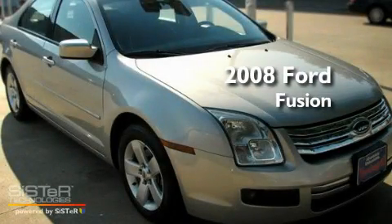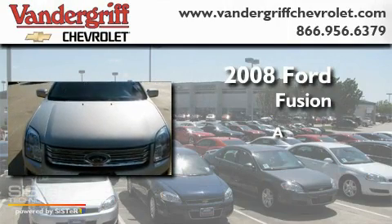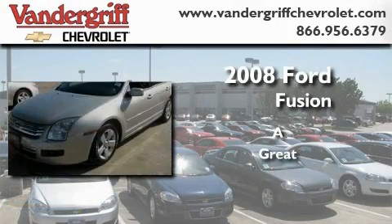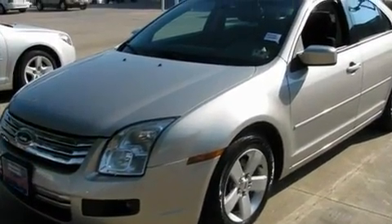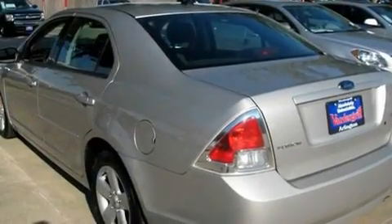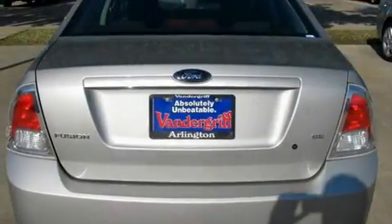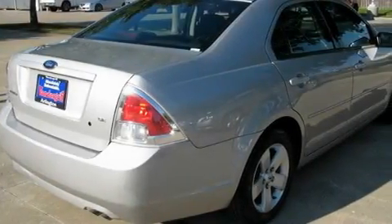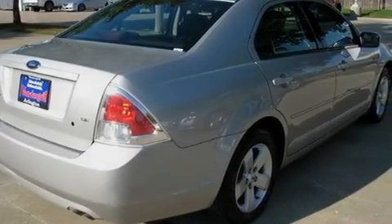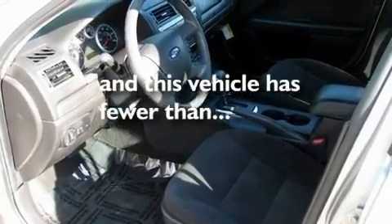This is a 2008 Ford Fusion. Its top features include a power driver's seat, air conditioning, a rear window defroster, a premium sound system, fog lamps, a low tire pressure indicator, an anti-lock braking system, front multi-stage airbags, and a keyless entry system. This vehicle has less than 66,000 miles.